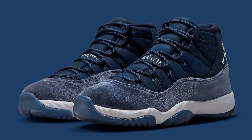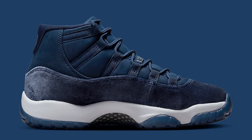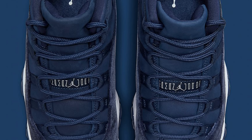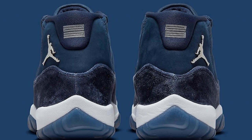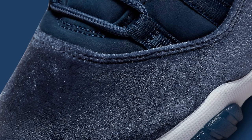Next up is the Air Jordan 11 Midnight Navy with velvet on the upper. We've seen a similar version in the past with a burgundy colorway, and now they're doing the same thing with the navy. It's a really clean shoe — that's a cop for sure and the value is going to go up. With women's 11s they do all right, though men usually can't get these in extended sizes.